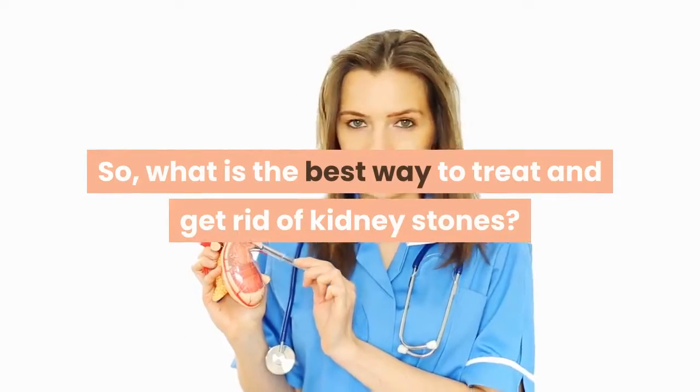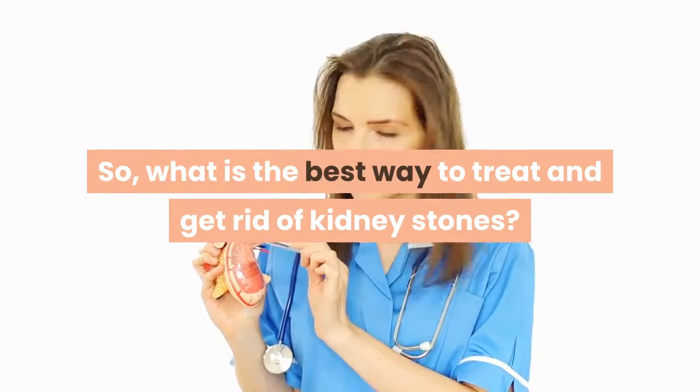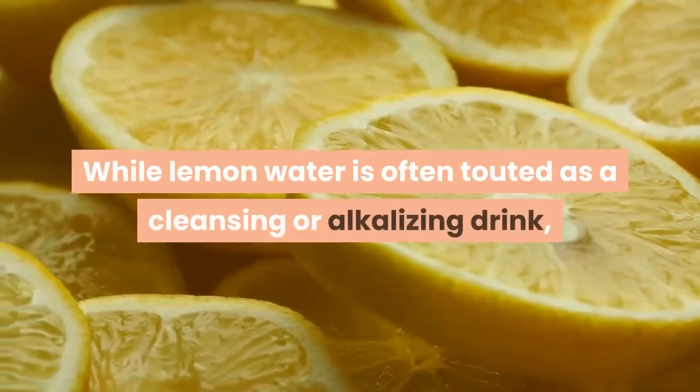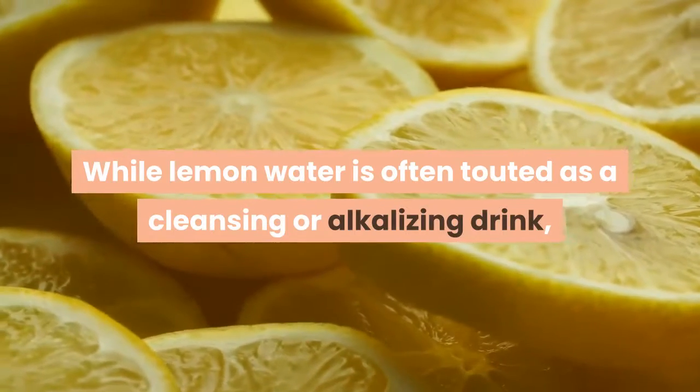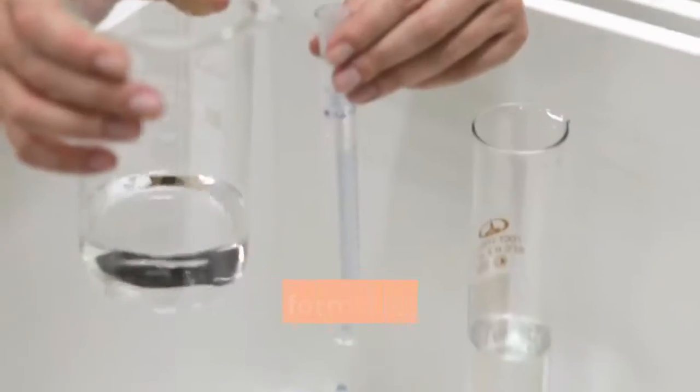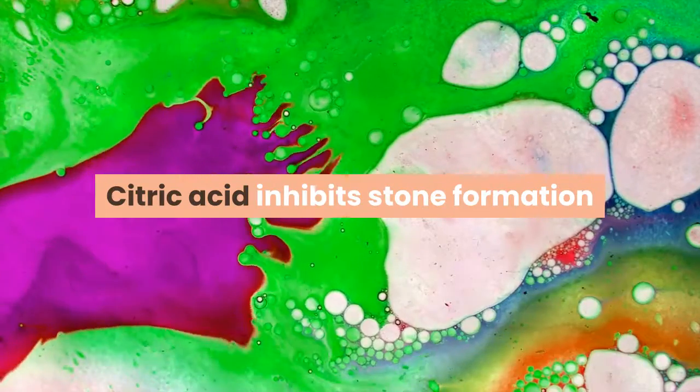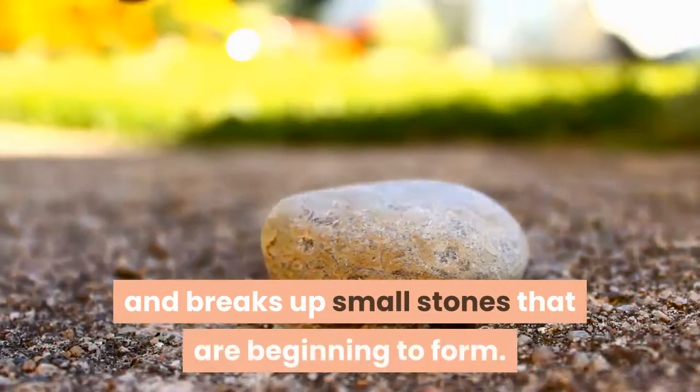So, what is the best way to treat and get rid of kidney stones? Add lemon to your water. This is a natural treatment that conventional nephrologists have gotten right. While lemon water is often touted as a cleansing or alkalizing drink, the main reason it is helpful in reducing stone formation is its citric acid content. Citric acid inhibits stone formation and breaks up small stones that are beginning to form.